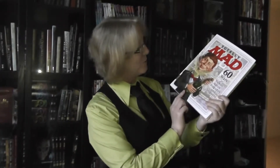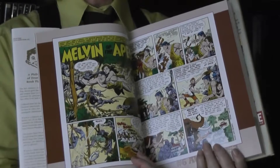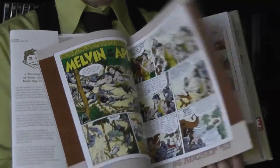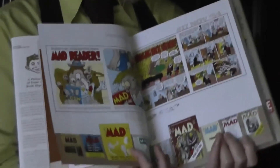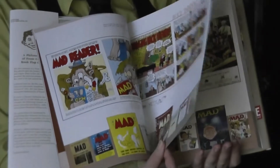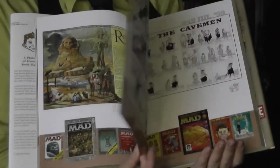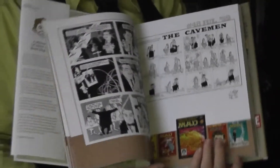Next up we have 'Totally MAD: 60 Years of Humor, Satire, Stupidity and Stupidity.' The way they've done it is they've taken a cover or a couple of pages from one issue and put that in isolation — so here you've got 'Melvin of the Apes,' and over the page something completely different. You don't get any complete stories; it's a showcase of artwork by different contributors and a catalogue of different things they've done over the past 60 years.